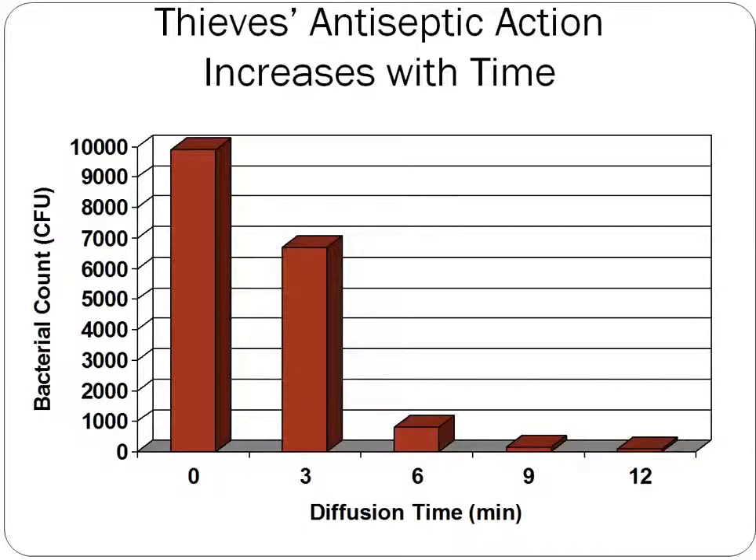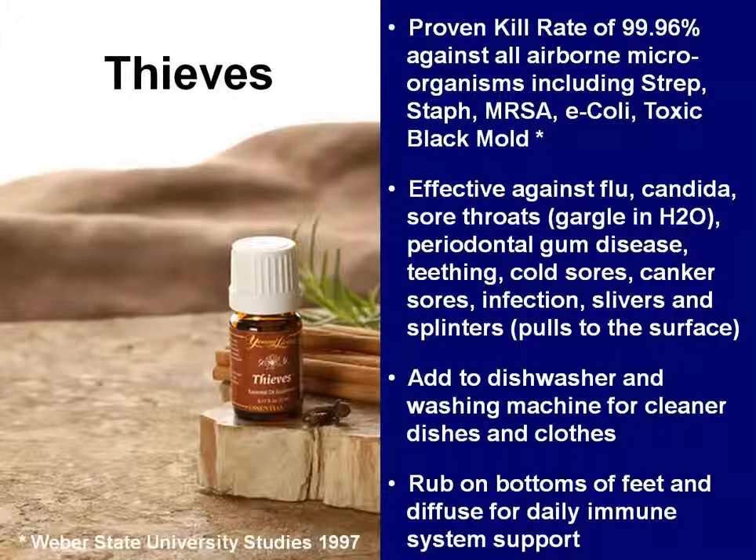This chart shows just how quickly Thieves is able to kill airborne bacteria. In only 12 minutes, it goes from almost 10,000 colony-forming units in the air down to almost zero. This shows what a big difference using your diffuser in your house can make when there's a bunch of sick people in there. How many times have you been to the doctor and they tell you that you have the flu and you just have to wait because antibiotics don't work on a virus? Well, not anymore — Thieves is able to fight viruses.